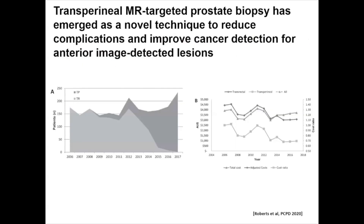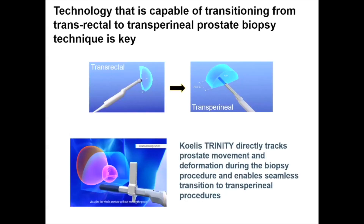It is important to note that there has been a transition from transrectal biopsy to transperineal biopsy. A study completed in Australia across major healthcare systems demonstrates a growing number of biopsies being performed transperineally compared to transrectally. By 2017, the majority of biopsies performed were transperineal. These patients have lower healthcare costs due to lower complication rates, specifically infectious complications. Therefore, technology capable of transitioning from transrectal to transperineal prostate biopsy is key.